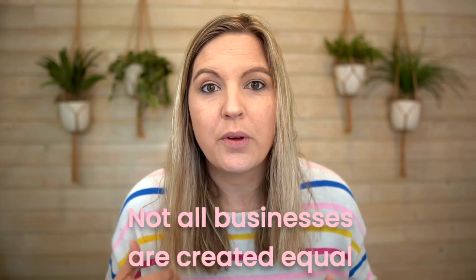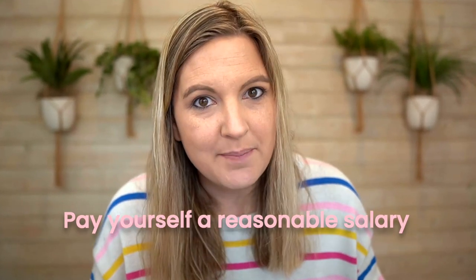Not all businesses are created equal, so there are going to be a few different factors that determine whether a specific solution is going to be best for you. Whether you're a new S-corp owner, thinking about becoming one, or you've been an S-corp for a while, one thing you are required to do if you are actively working in your S-corporation is to pay yourself a reasonable salary in the form of W-2 wages.